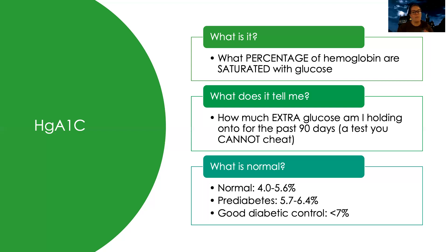So this is a test you can't cheat. For a normal person who doesn't have diabetes and is managing their glucose well, they should only have 4 to 5.6% of their hemoglobin saturated with glucose. When people start to get pre-diabetic, they usually have about 5.7 to 6.4% of their hemoglobin with glucose on it. We consider anything less than 7% to be good diabetic control. So if a patient has diabetes, our goal is to keep that hemoglobin A1c less than 7. I've seen it as high as 20% — that's a lot of glucose on your hemoglobin, and that's not where it's supposed to be.